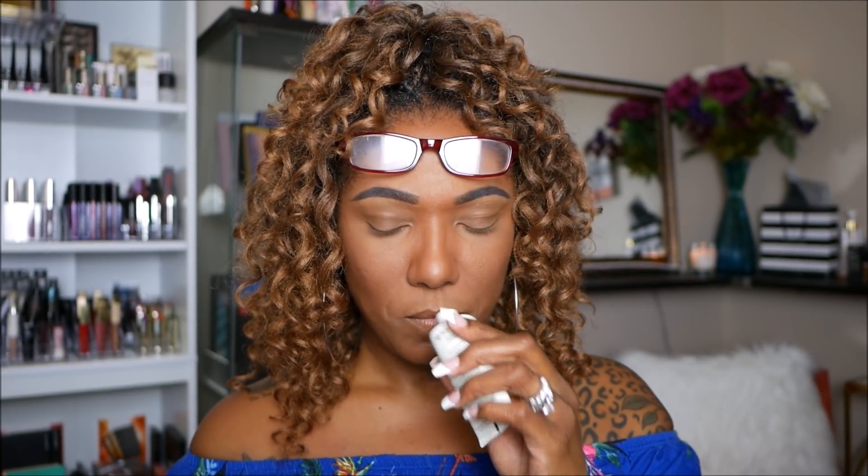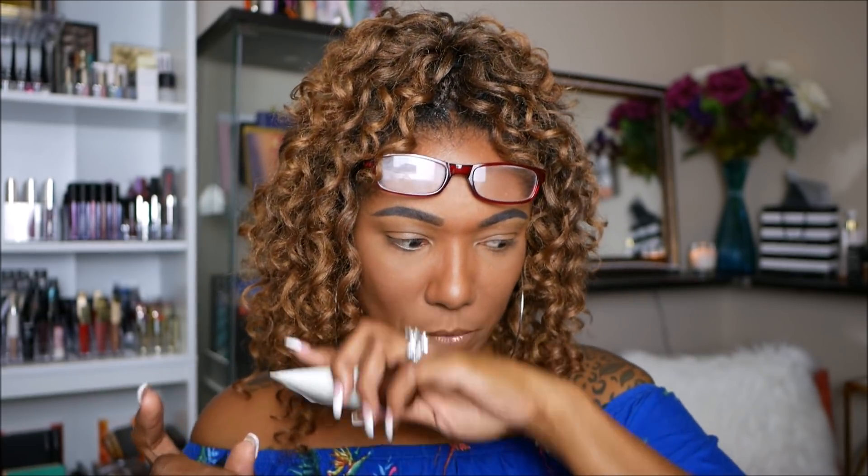It actually smells really really good — it's not too strong. If you don't really like scents at all you might not like this because it does have a slight perfumey smell to it, but not strong at all.